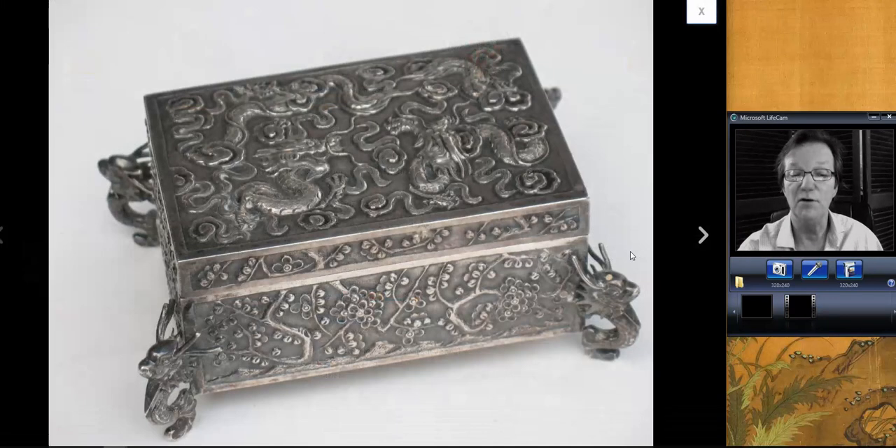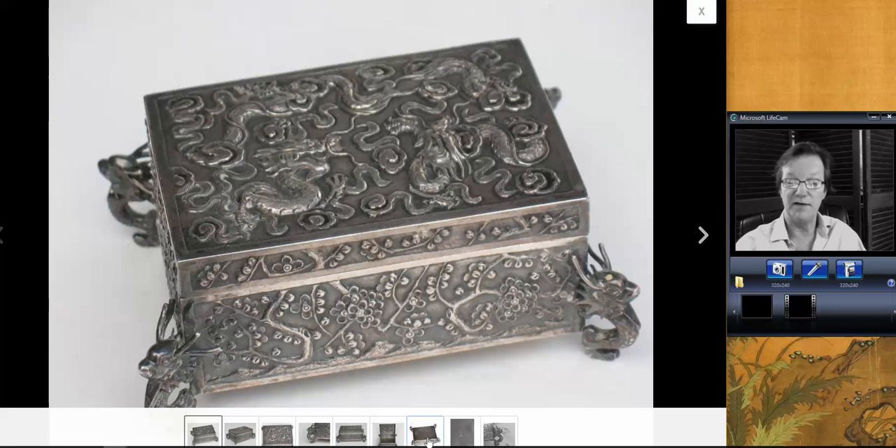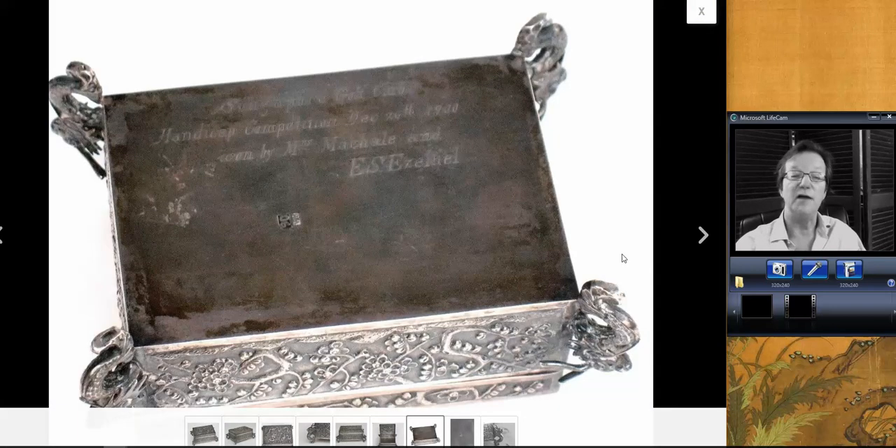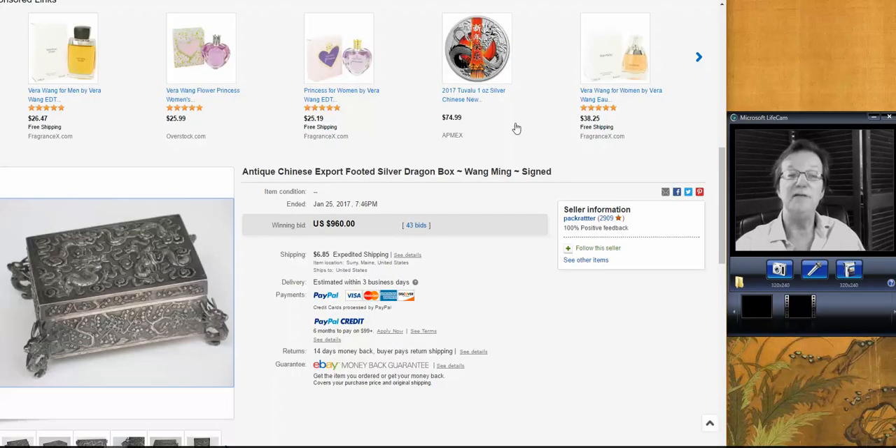Then we had this beautiful Wang Hing silver repoussé box from a seller up in Maine, here in New England. A nice example of the repoussé, well-chased all the way around. It had an inscription on the bottom — evidently a presentation box for winning a handicap competition, December 26, 1900. And it went for $960. Pretty fair price. Chinese silver in the last couple of years is gaining a lot of momentum and interest from collectors.